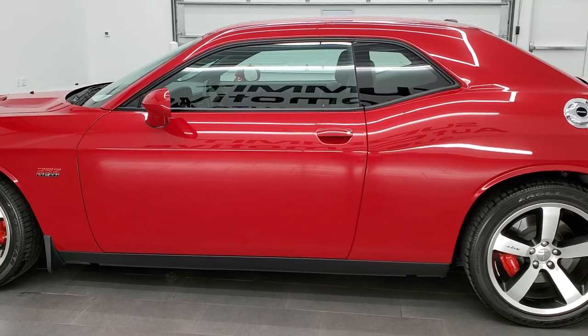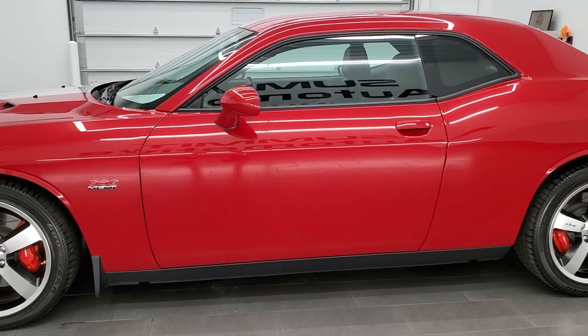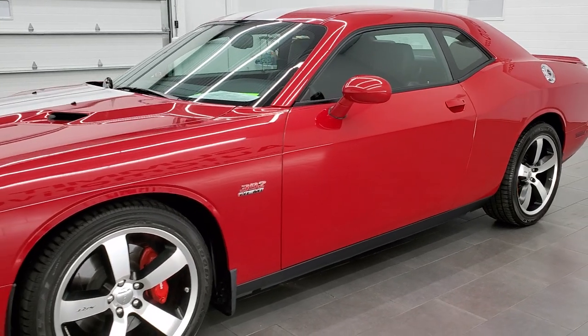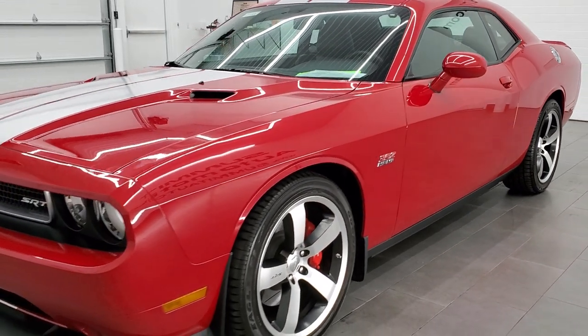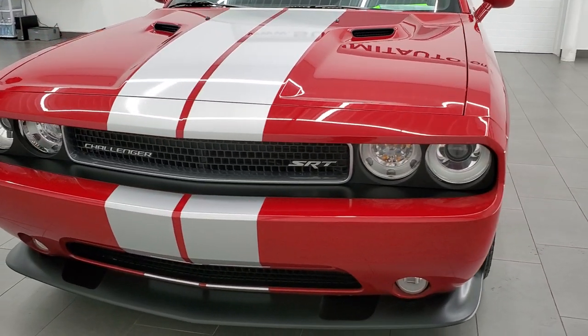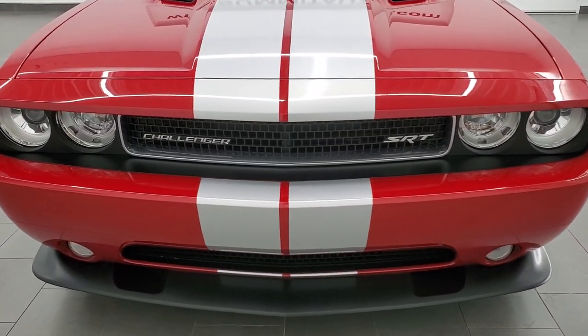Hemi engine that pumps out 470 horsepower. This car has been fully safetied and inspected by our service shop, has a fresh oil and filter change, all the fluids have been checked and topped off, and this car is 100% ready to go.